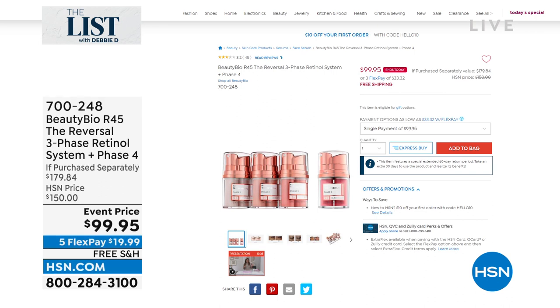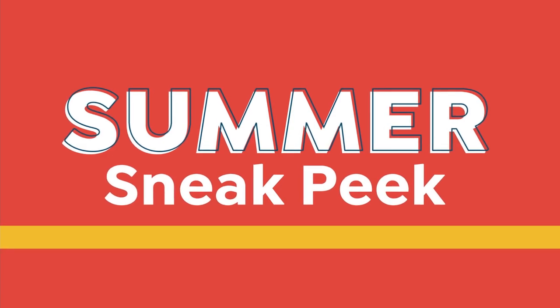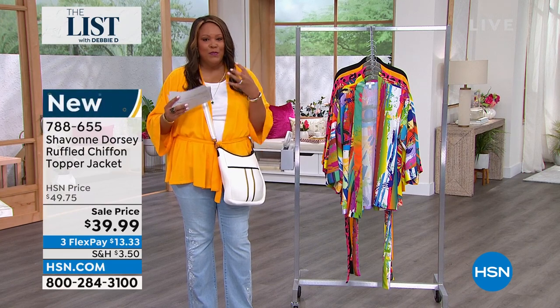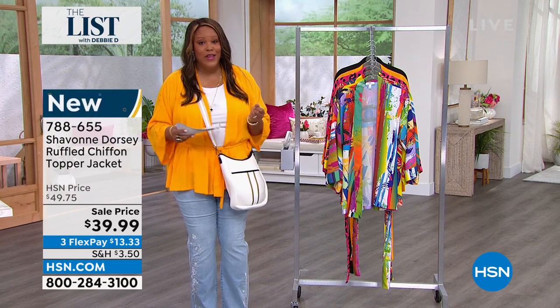Still to come: my list pick — the Beauty Bio R45, the reversal three-phase retinol system and phase four. This pricing goes away at midnight. This day-only price is better than the today's special we had for this product. This is a 45-day treatment system. Retinol is great for uneven, patchy skin. This is gentle, patented retinol technology. $50 off and nobody has the deal that we have. It does wonders for your deep lines, wrinkles, and skin texture. Coming up shortly.